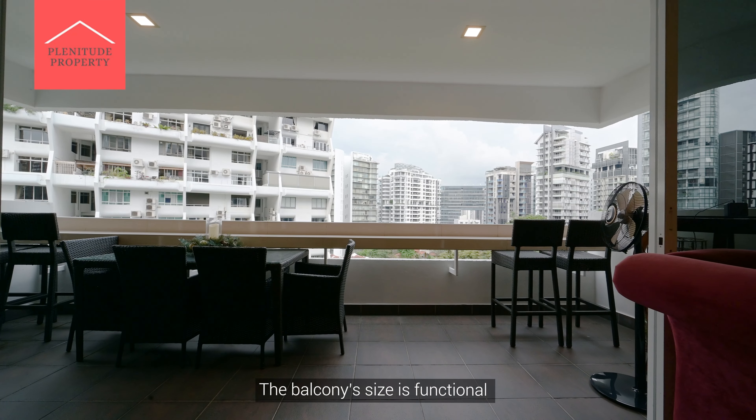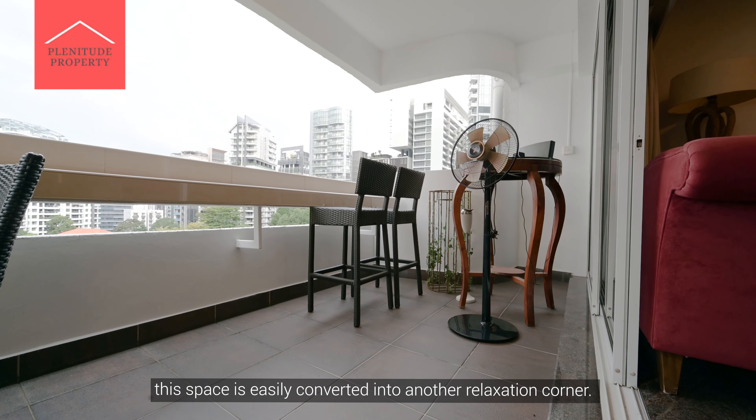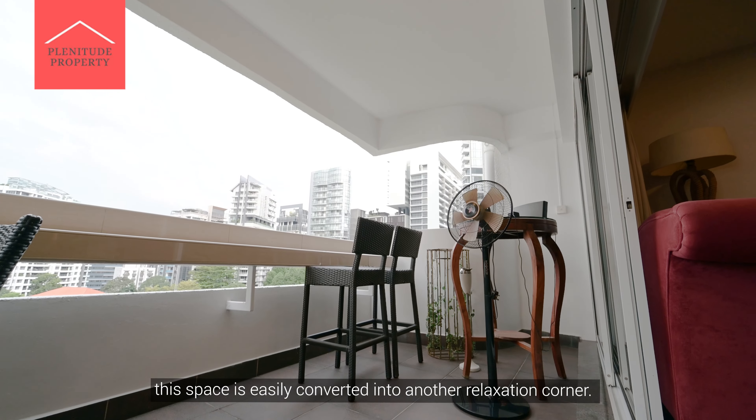The balcony's size is functional, and by placing some outdoor furniture, this space is easily converted into another relaxation corner.